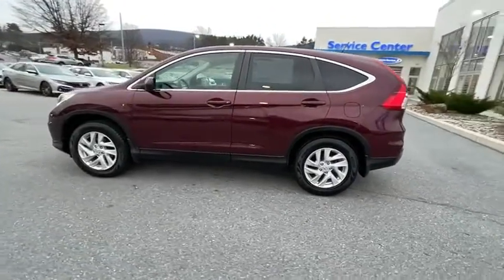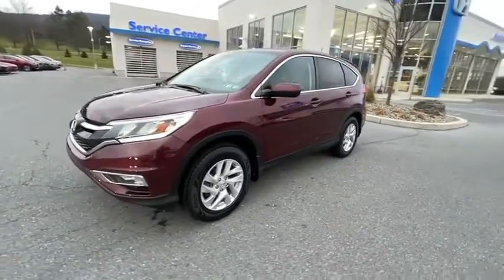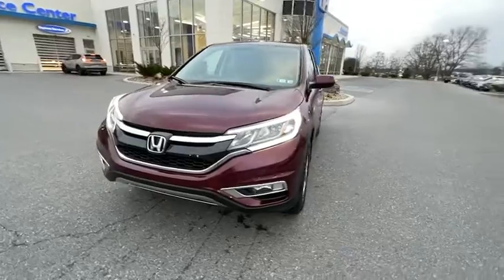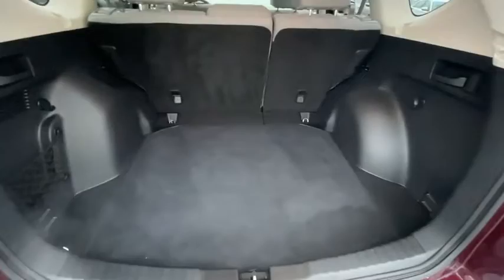Traction control, dual airbags, alloy wheels, power steering, AM-FM stereo with CD player, four-wheel disc brakes, fog lights, security system, compass, power windows, rear window defroster.